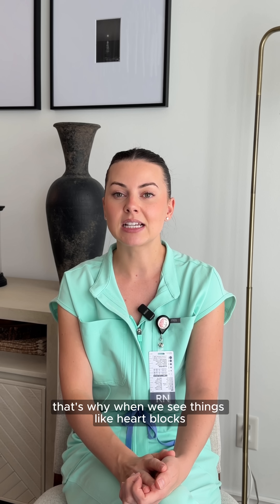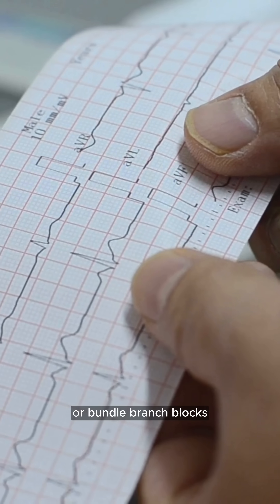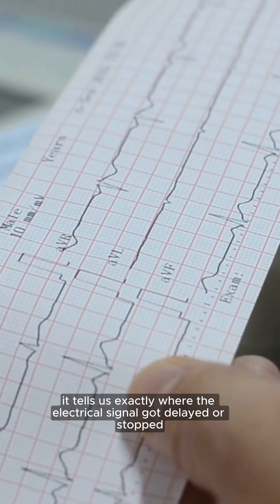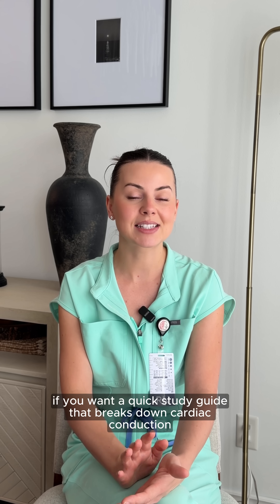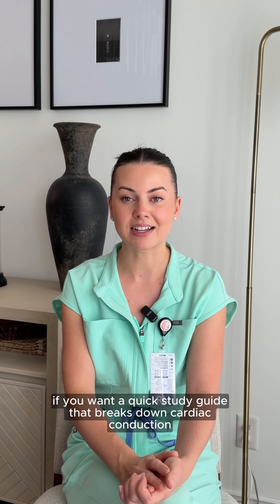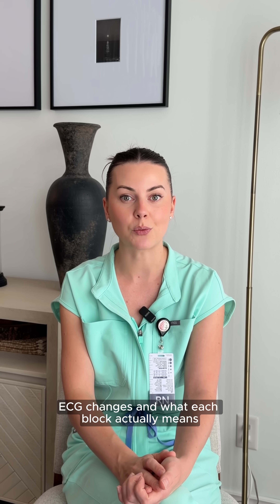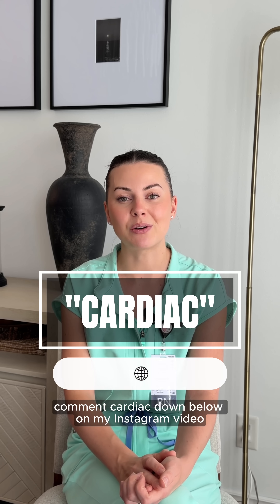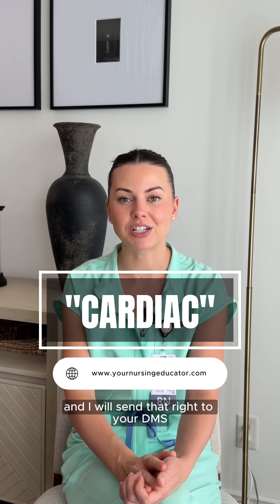That's why when we see things like heart blocks or bundle branch blocks, it tells us exactly where the electrical signal got delayed or stopped. If you want a quick study guide that breaks down cardiac conduction, ECG changes, and what each block actually means, comment 'cardiac' down below on my Instagram video and I will send that right to your DMs.